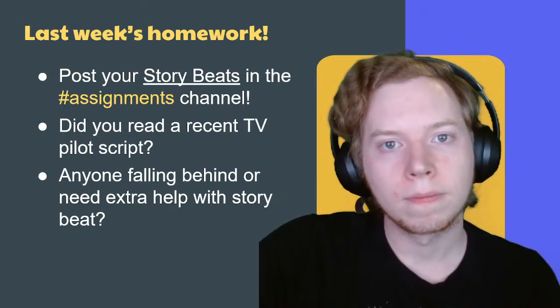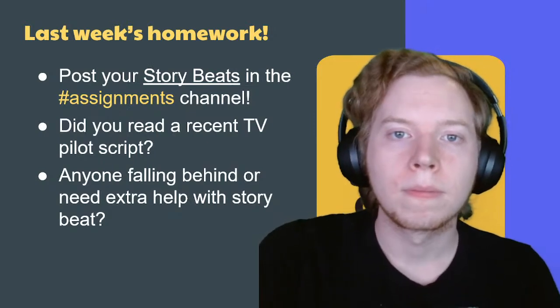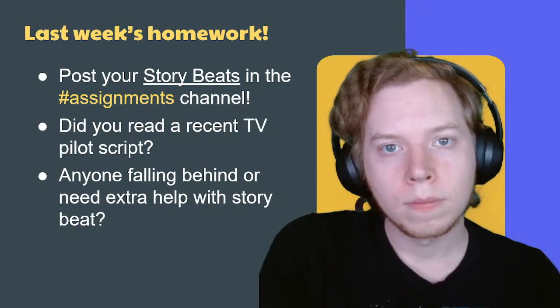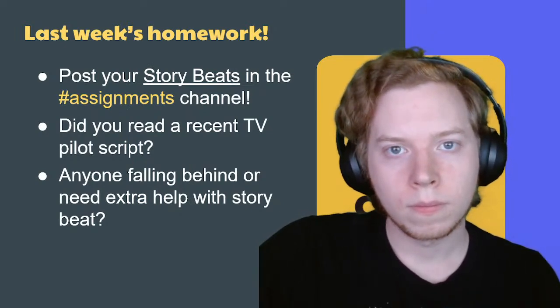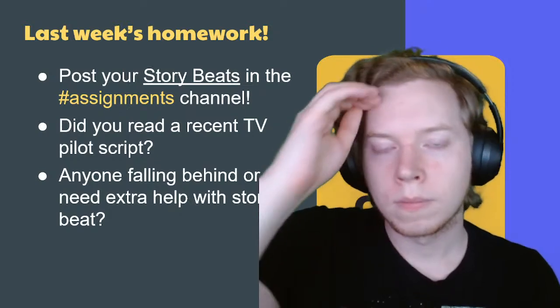I read the Insecure pilot script this week. It was awesome. You know how one of the pieces of advice is to touch on work, home, and play — those kinds of areas of a character's life? That was super apparent in that script, and really well done.